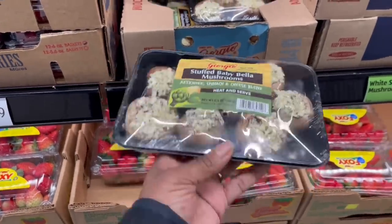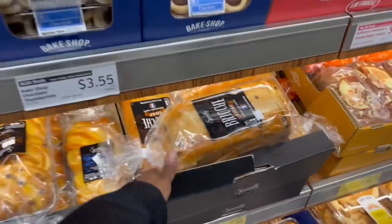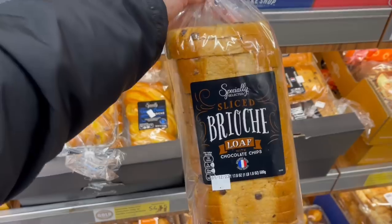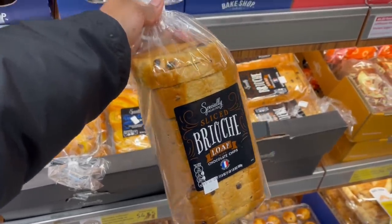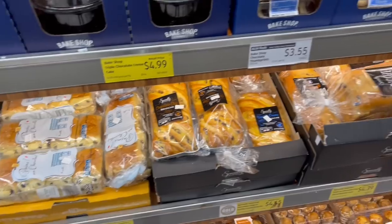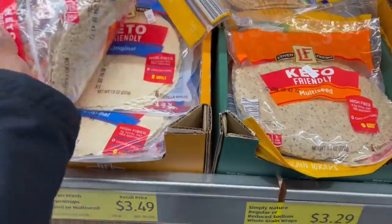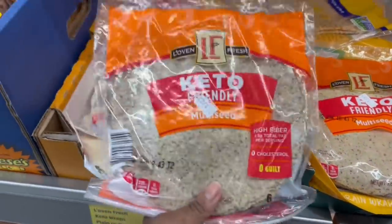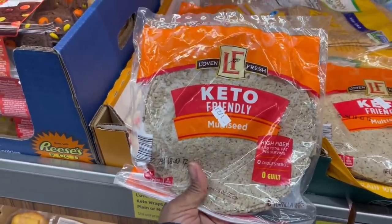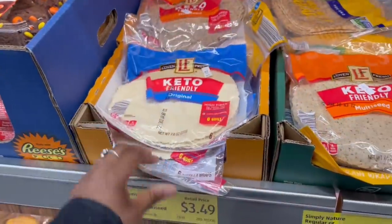I don't need these coconut chunks, organic $2.89. But now I want to make some French toast because I saw this thick bread — it's got chocolate chips in it! Oh my goodness. Let me keep walking — I'm still in the first half of the first aisle. Here are some wraps — keto friendly, multi-seed. Here's the original, $3.49.